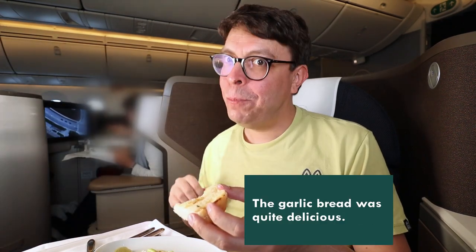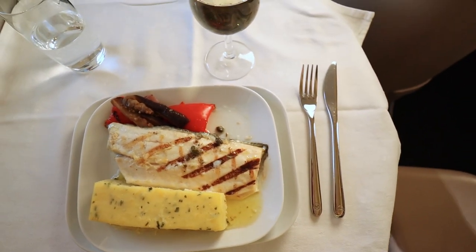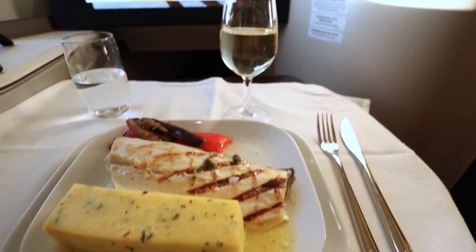For the appetizer I chose the crab roulette and crab with watermelon, served with garlic bread, a pretzel, and a salad with vinaigrette — all on a single tray with salt and pepper. I only realized in editing that I ended up filming another passenger's meal. I do like the privacy of this seat, and it looks like I chose the only angle where I can actually see anybody else. For my main course I picked the sea bass with lemon caper butter, red pepper, eggplant, roasted fennel, and red onions, served with polenta with herbs. Before the main course was served they cleared away the tray including the salt and pepper.